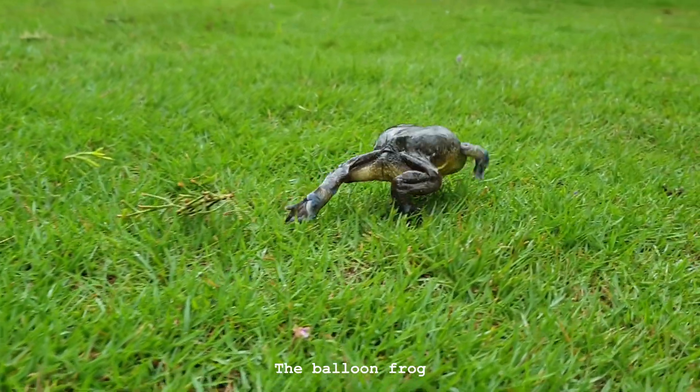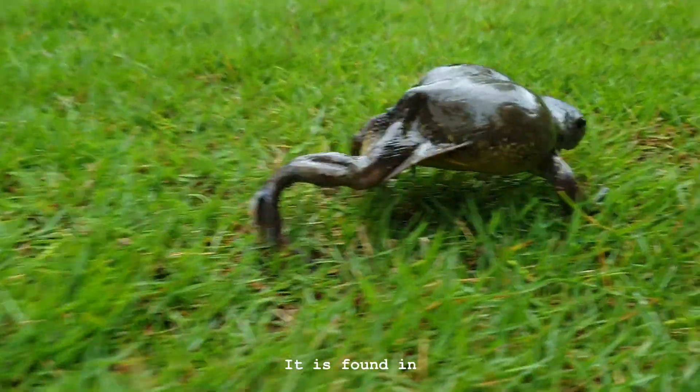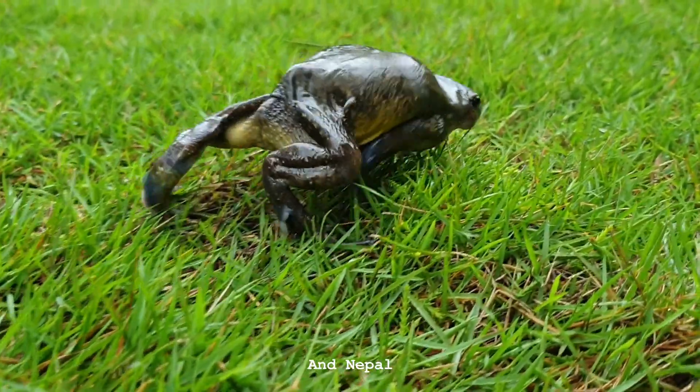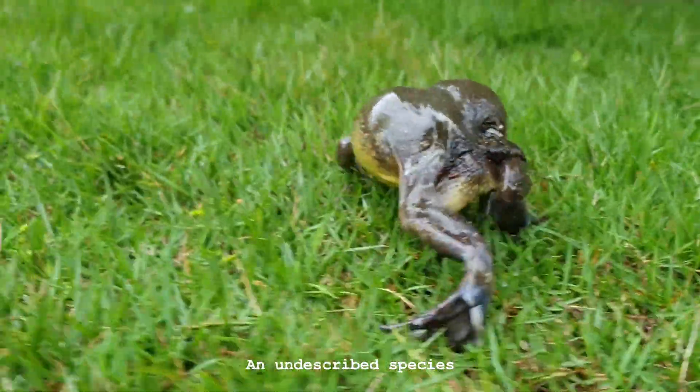Unlike other frogs, the balloon frog prefers walking to hopping. It is found in India, Bangladesh and Nepal. Specimens from the Western Ghats, such as this one, may represent an undescribed species.